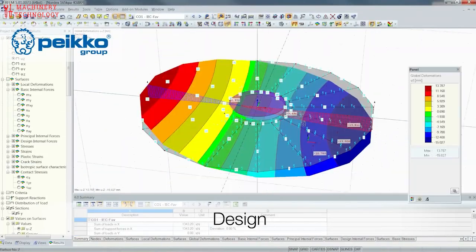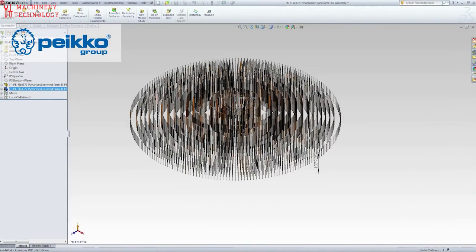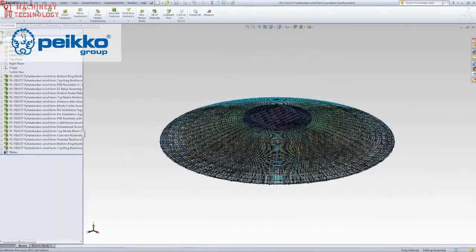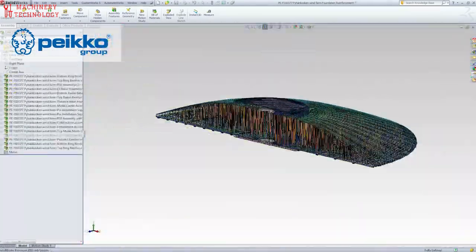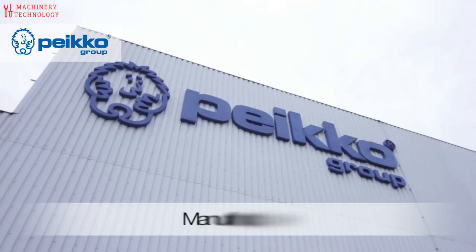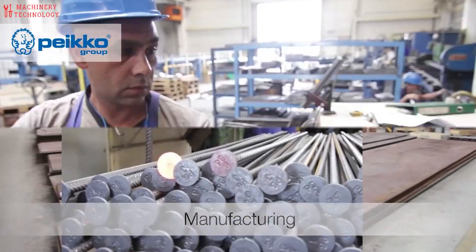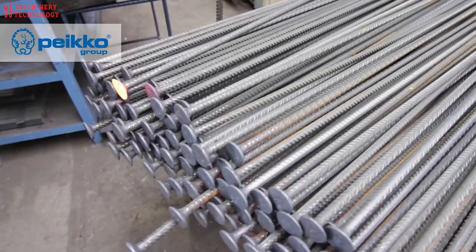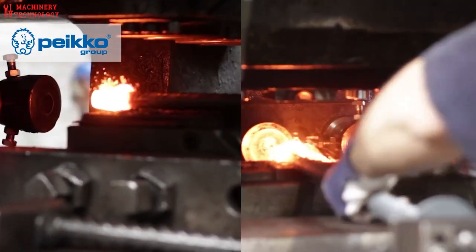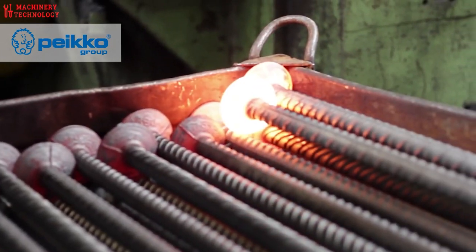In 2000, the average land-based wind turbine had a hub height of 190 feet, a rotor diameter of 173 feet, and produced 900 kW of electricity. Today, those numbers have skyrocketed, with the average land-based wind turbine now standing 55% higher at 295 feet, using a rotor diameter more than two times as large at 410 feet, and producing 3,000 kW of electricity — more than three times the amount produced 20 years ago.